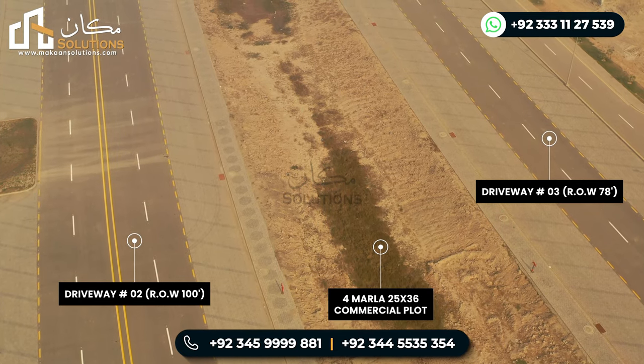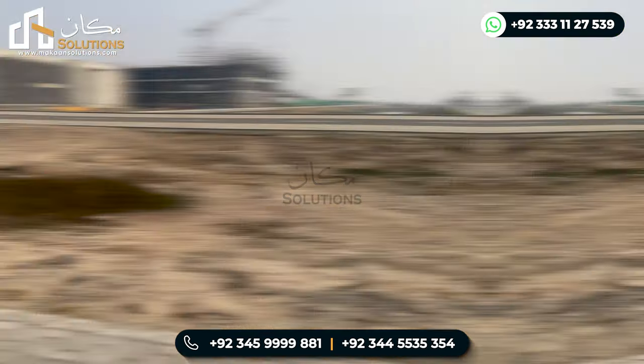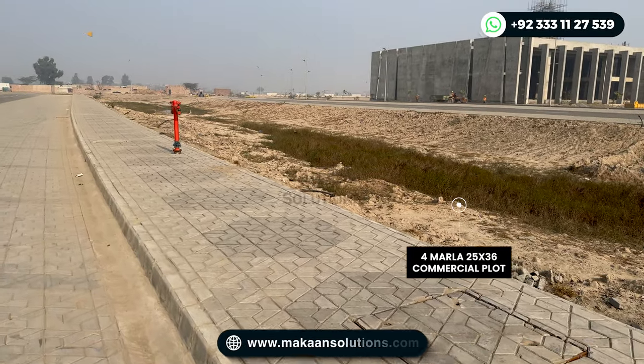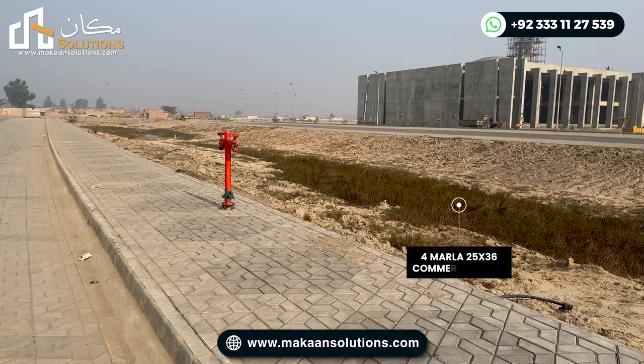If I explain here, the commercial plots are 25x36 — 25 feet front and 36 feet depth. This plot is a commercial plot. The whole plot is ready for possession, and the members of the plot who have 100% paid will be able to get possession of these plots, so they will start construction here.